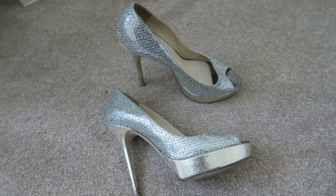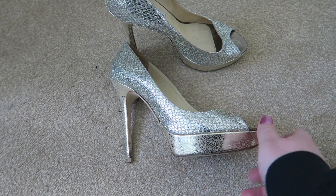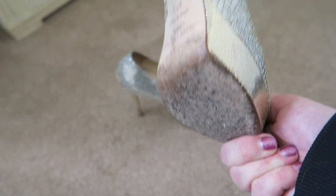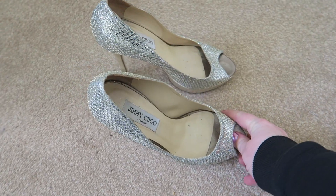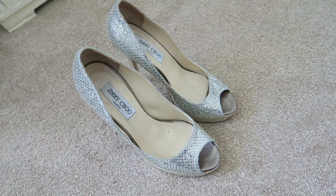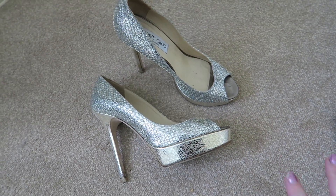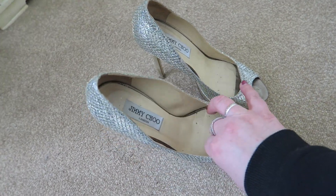Next up are these Jimmy Choo crown shoes — I think they're in champagne and they're all glittery and sparkly with gold. I've worn these a few times and the heels are a bit discoloured on the bottom. These were my wedding shoes so I've had them five years and probably only worn them about five times. I'm thinking I might sell these — they might bring a bride some joy. There's no point keeping sentimental items I don't wear, so I'm going to sell these on my Depop.